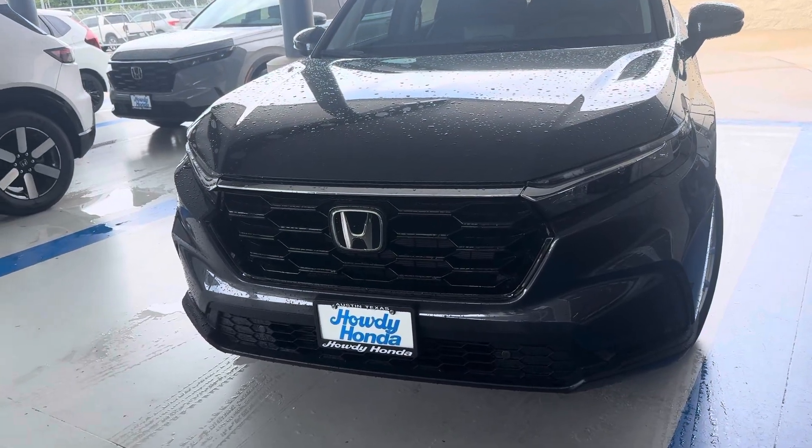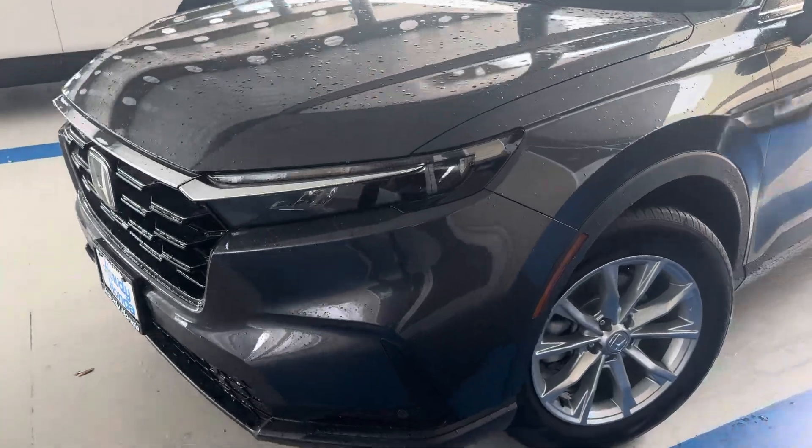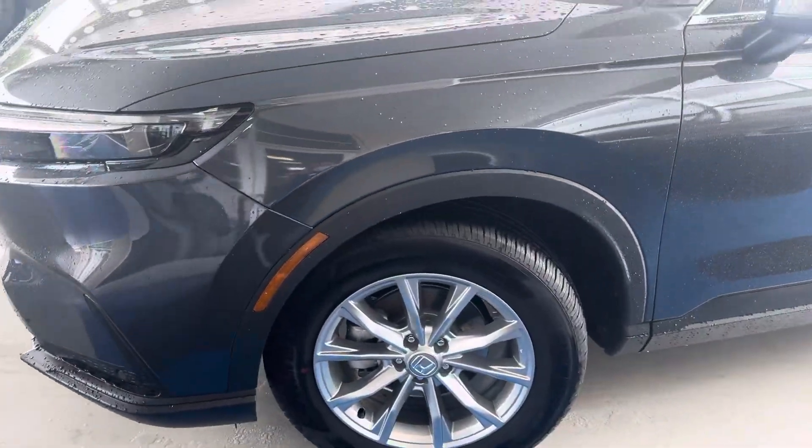Hi, this is Sam with HowdyHonga. I am making a brief video for the Honda CR-V EXL 2025 for your reference.